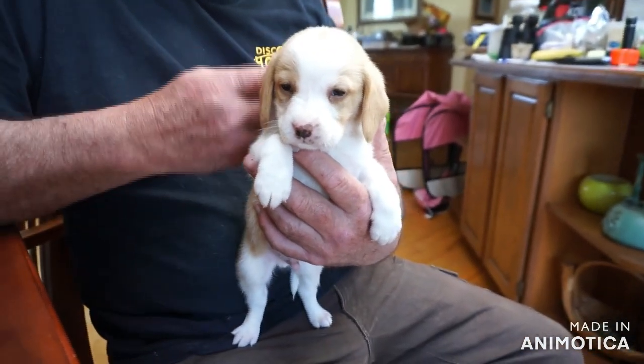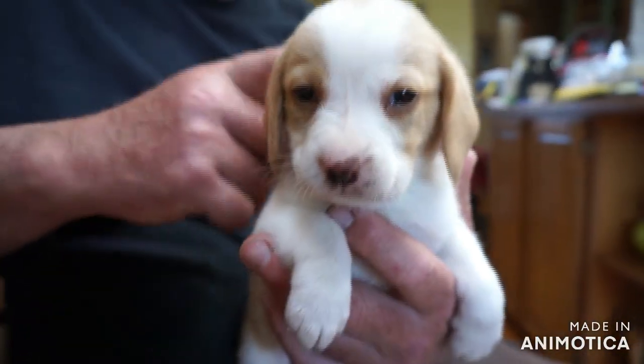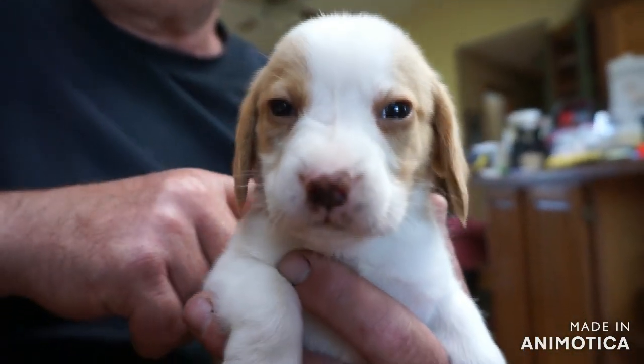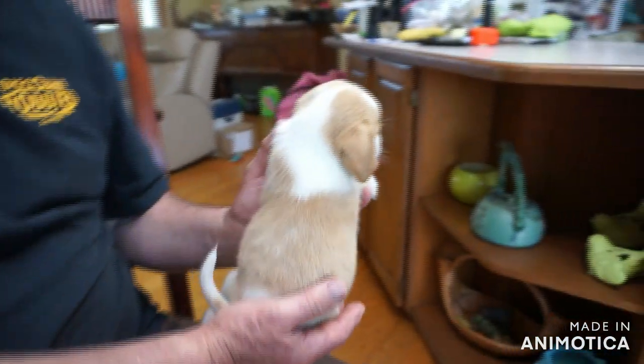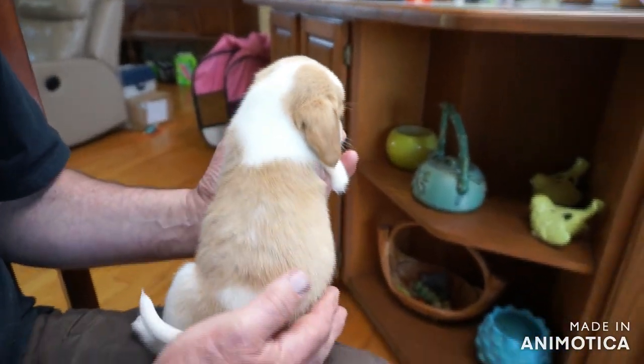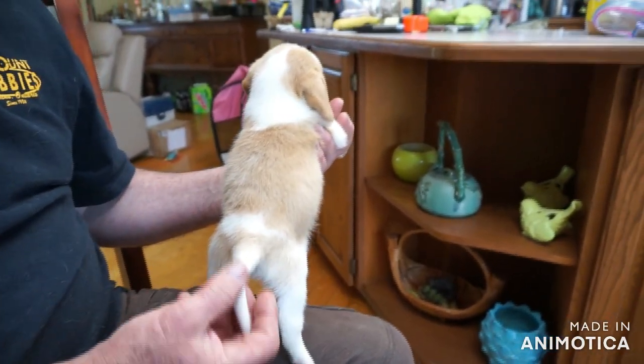This is a cute little fuzzy bear, Brian calls him. Hi baby, he's got a sweet little face. Look at him — speckly nose boy. Lots of white. He's got the nice tan color. He's very pretty. He's right here, spotting his tail.